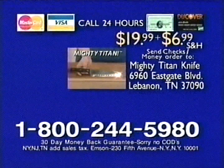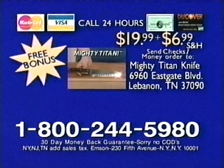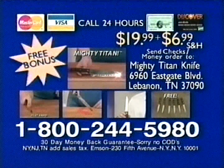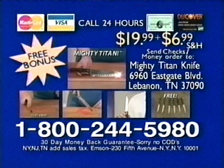Order now. Call 1-800-244-5980 to order your Mighty Titan knife for only $19.99.